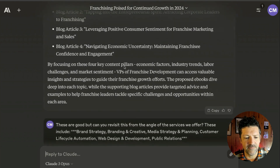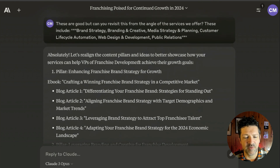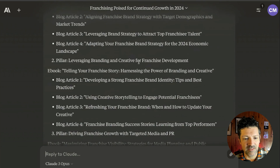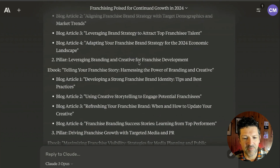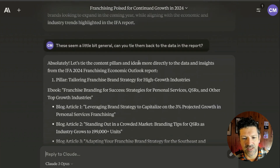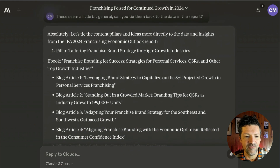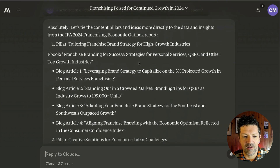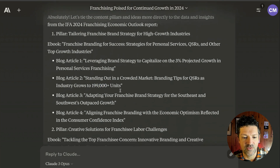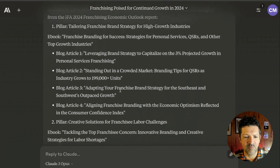This stuff was pretty good, but I thought it could be a little bit better. If you revisit this from the angle of the services we offer — I added in some ideas about the services and it matched them to the services. But if you look at it, it's a little bit generic; we kind of lost the data piece that we had uploaded. So I nudged it back: this is a little general, but can you tie this back to the data in the report? And now we're really cooking with gas. We've got these ebook ideas with blog articles, each one highlighting interesting facts that I think would really jump out to folks in this particular audience.